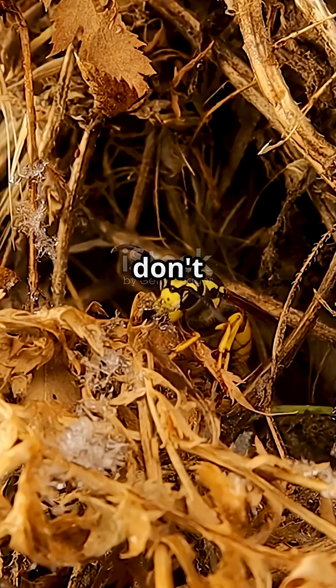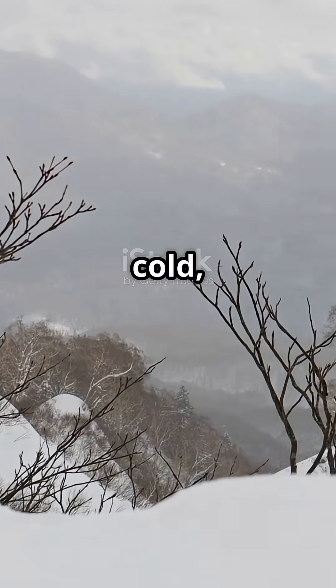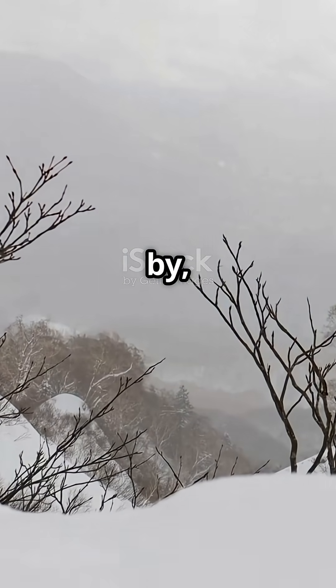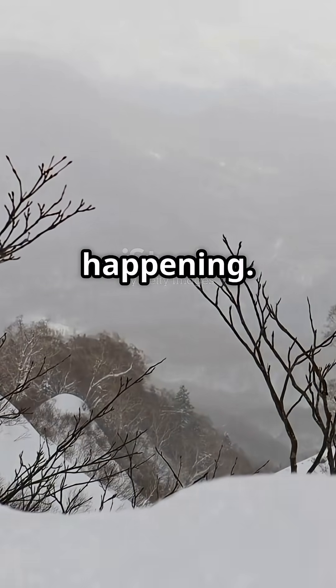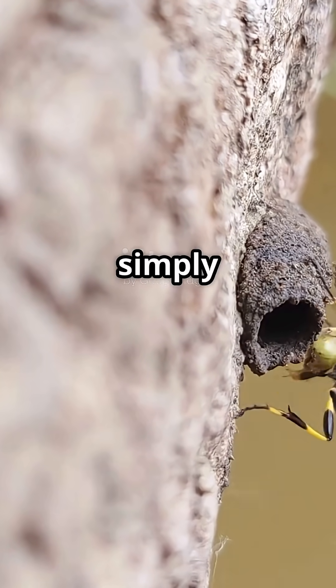They don't eat, they don't grow, they barely move. They just wait out the cold, biding their time until spring. Months go by and it looks like nothing's happening. But inside those mud cells, life is simply on standby.